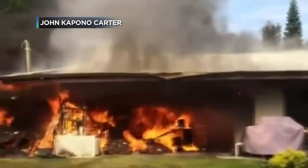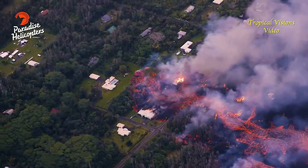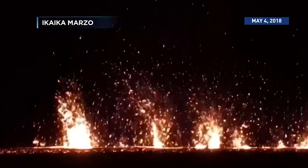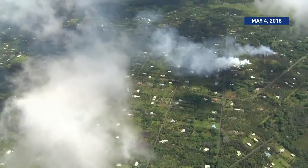That lava destroyed over 700 homes and covered 58 miles of road. One of the things we really wanted to do is understand the plumbing system beneath the summit that led to the collapse and the feeding of all that lava down into Lower Puna.